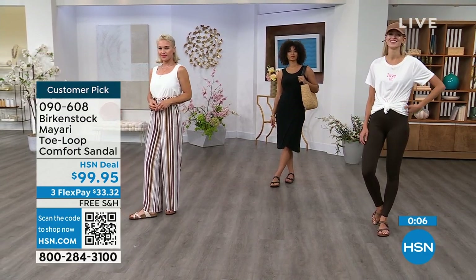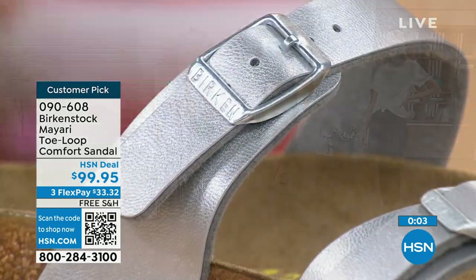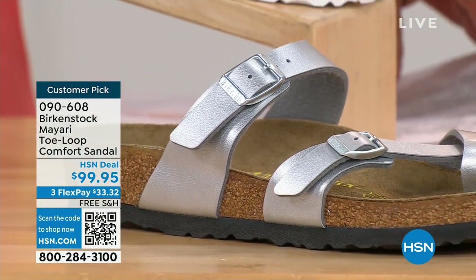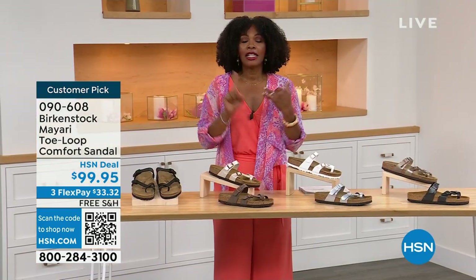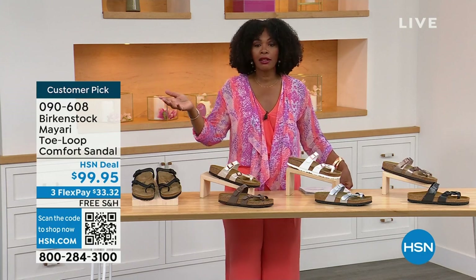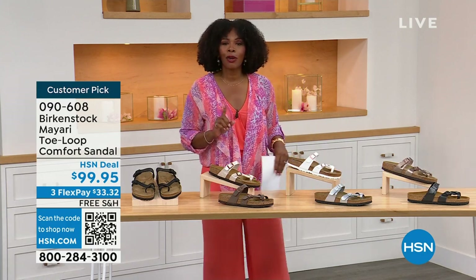These are item number 090-608 — that's the item number to get this Mayari style home in these color options. The flex pay is $33 and change. The shipping is free. If you want to read the reviews, it's a customer pick. 090-608.